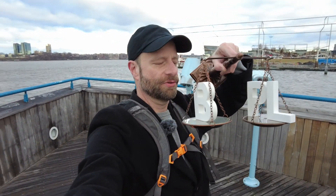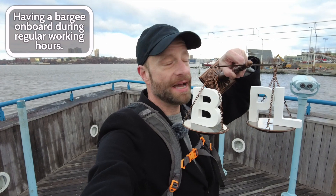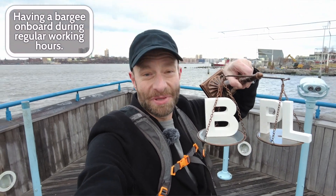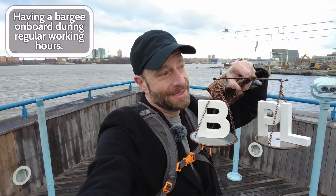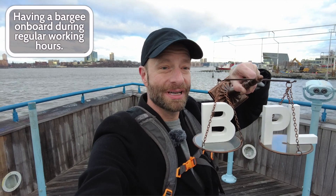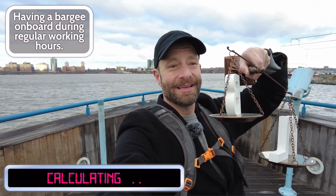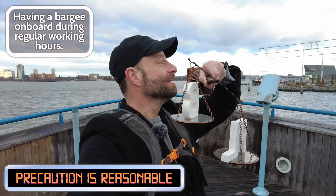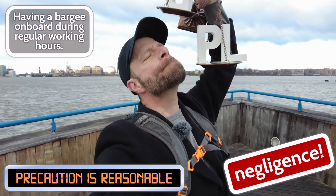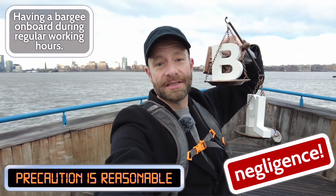So, I've got my scales of justice — here we go, we can actually do the hand formula. We've got the burden, we've got the probability of the loss. In this case, having the bargee on board: not that bad compared to the probability that something bad would happen with the Annecy, which in a busy harbor, Learned Hand says, you know, that could happen. And then the loss — losing a bunch of flour, sinking of a barge. So the burden is less than the probability times the loss, the total risk. That means you should undertake the burden. We have negligence. You can see that the burden is lighter than the total risk.